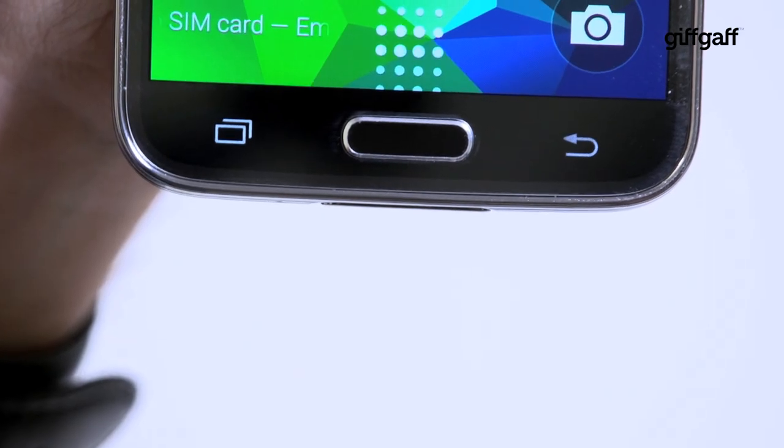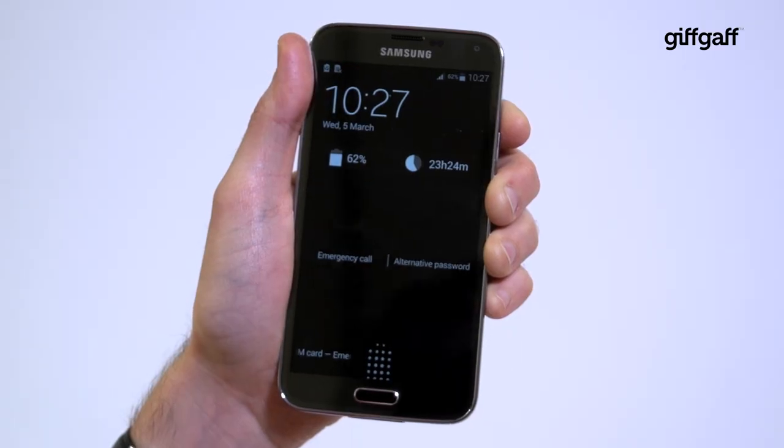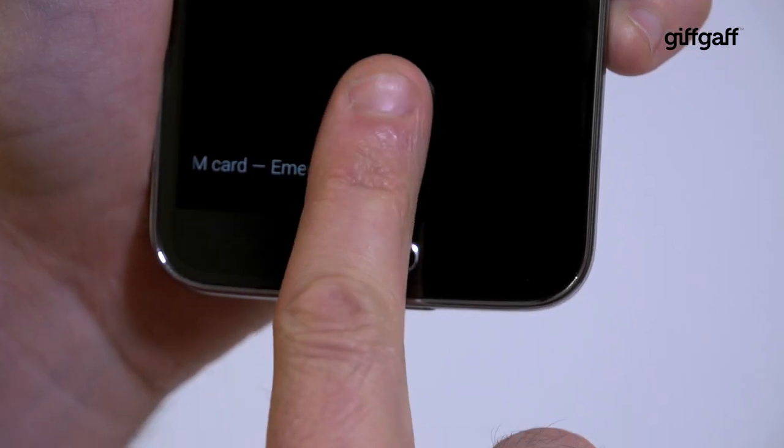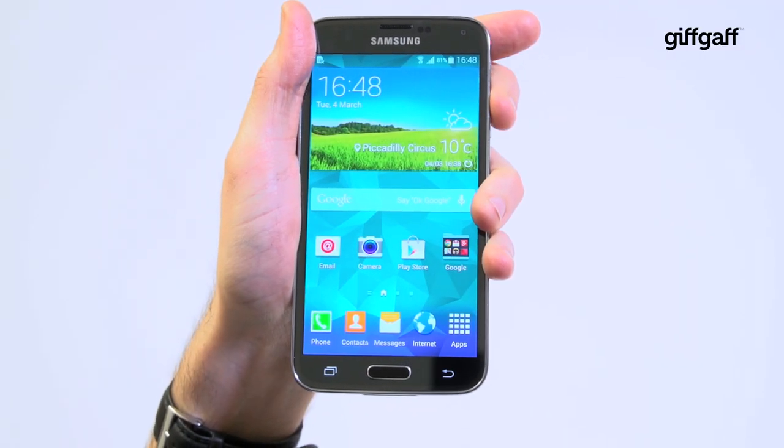The Galaxy S5 also boasts a built-in fingerprint scanner, something missing on the HTC One. This helps to keep strangers out of your phone and can also be used to authorise online transactions, saving you from entering passwords every time you spend your virtual money.